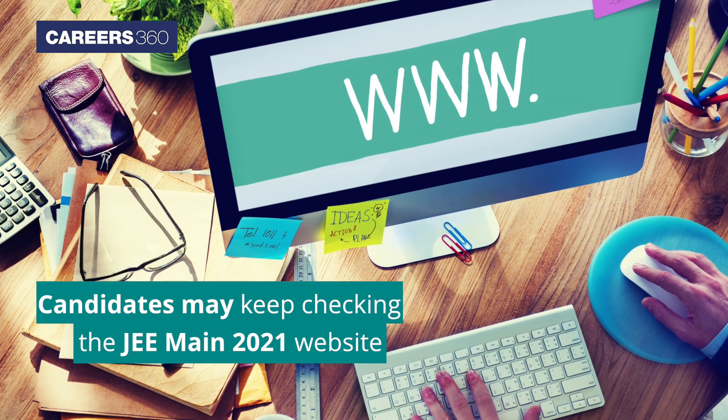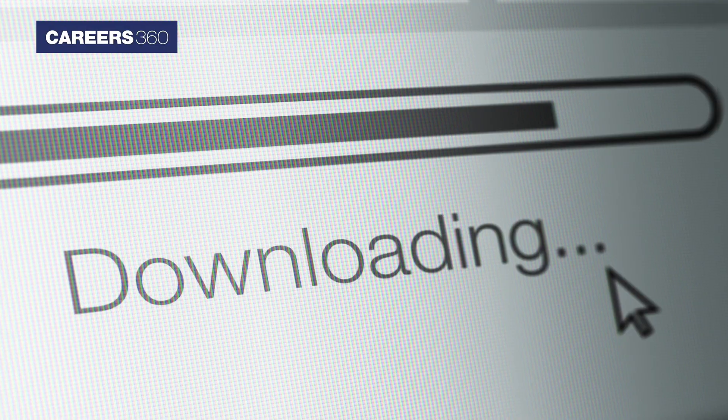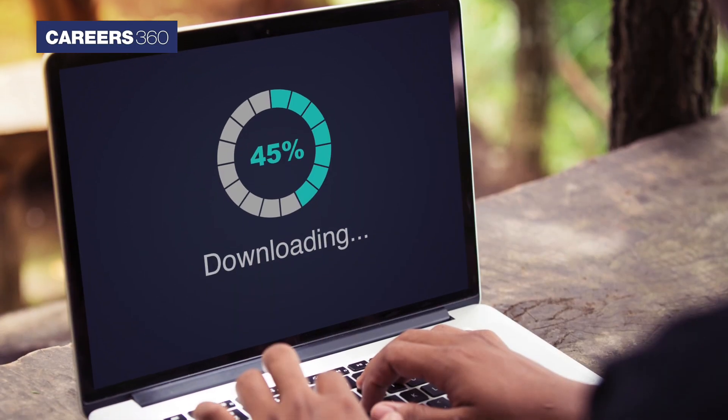Candidates may keep checking the JEE Main 2021 website. The login credentials required for downloading JEE Main's Admit Card for March 2021 are application number for March session, password or date of birth. Candidates who registered for the March session are required to download their Admit Cards.